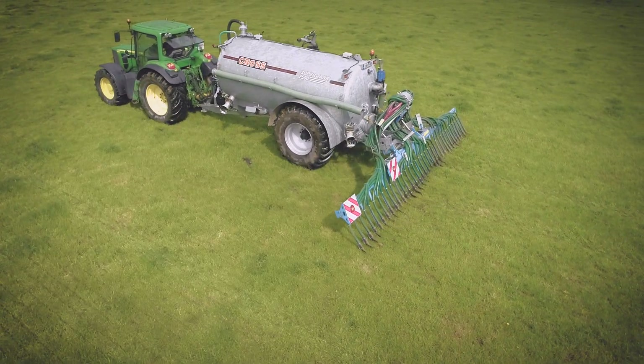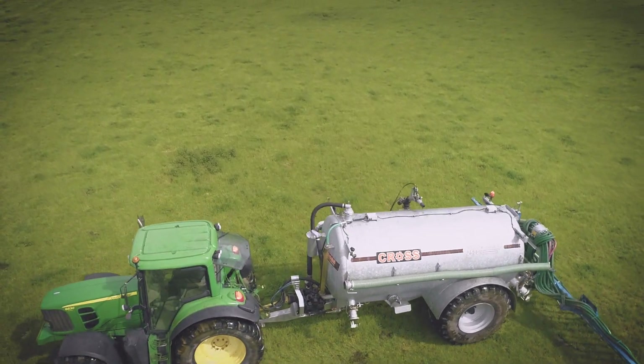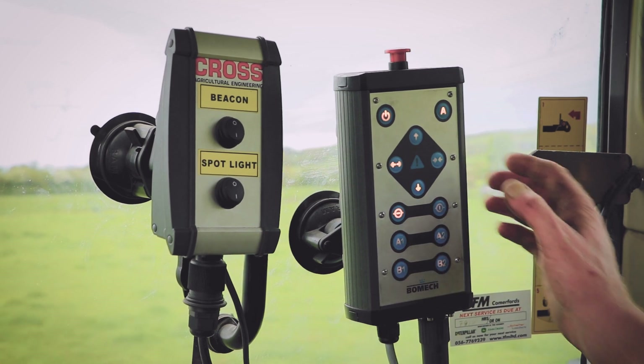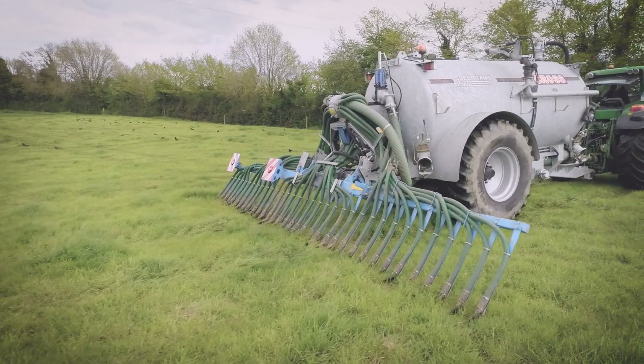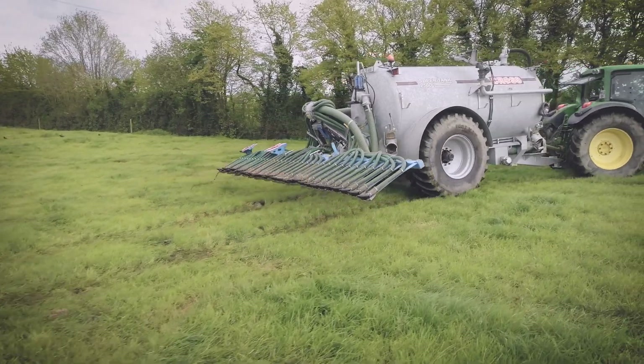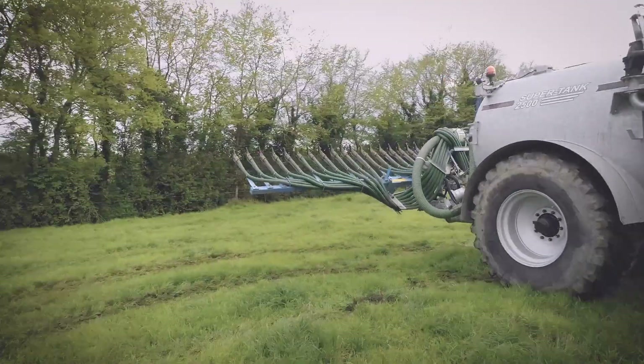The Cross and Bomek trailing shoe system has four key features which leave it steps ahead of many competitors. Feature 1: the only trailing shoe system on the market to offer headland management as standard. Headland management allows the user to turn on the headland with automatic lift, automatic drop, and automatic slurry shutoff.